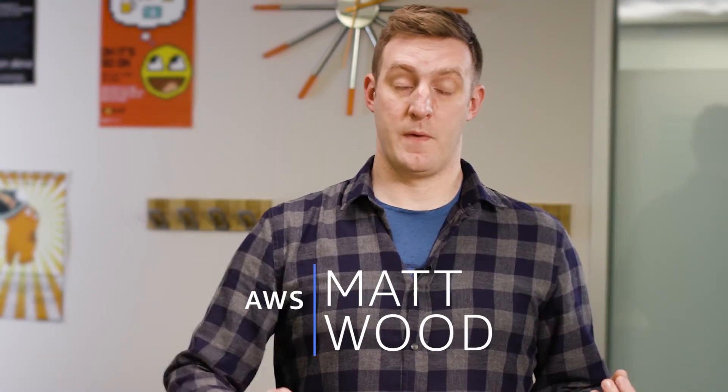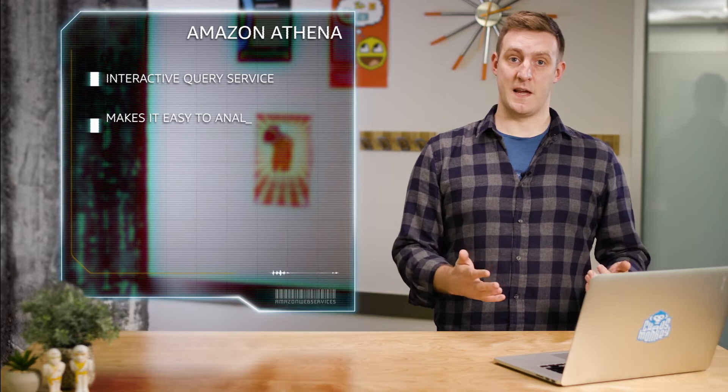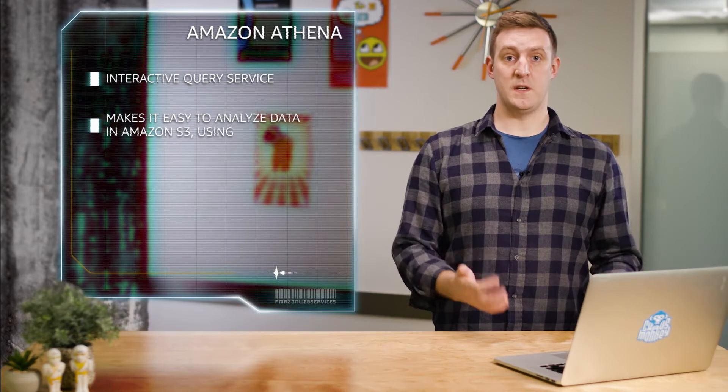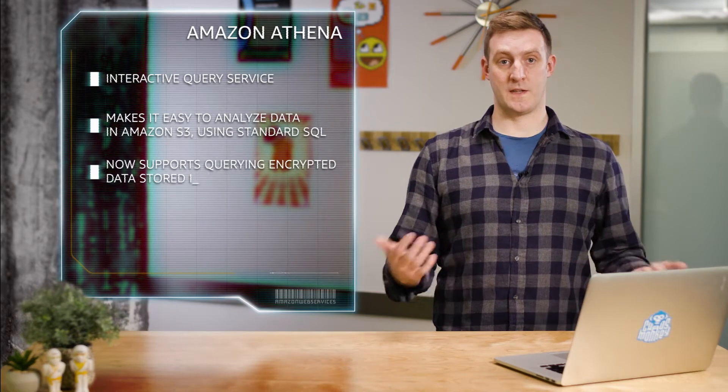Greetings, my name is Matt Wood and I'm here at AWS Headquarters in Seattle to tell you about a new feature of Amazon Athena. Athena is an interactive query service that makes it easy to analyze data in Amazon S3 using standard SQL. And Athena now supports querying encrypted data stored in S3.